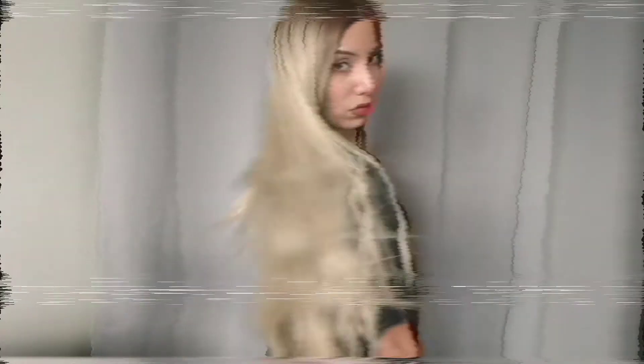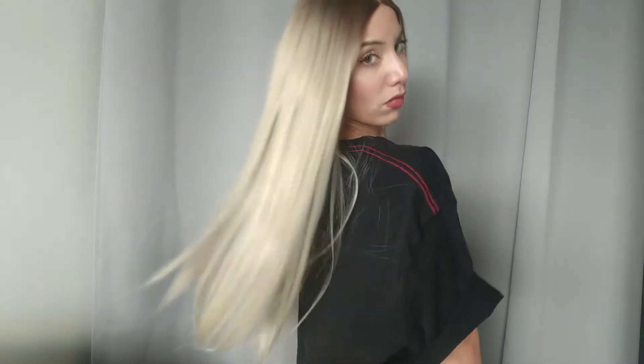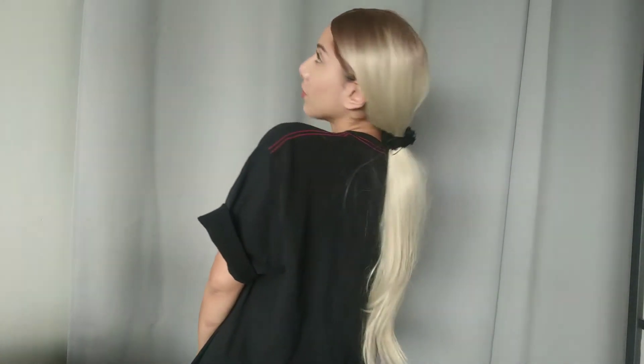This is my favorite synthetic wig that I've ever, ever owned — it's just unbelievable. Hi guys, welcome back to my channel. I am so excited about today's video because I just received a wig from my favorite wig company, Charisma, and this is the best synthetic wig probably ever made.